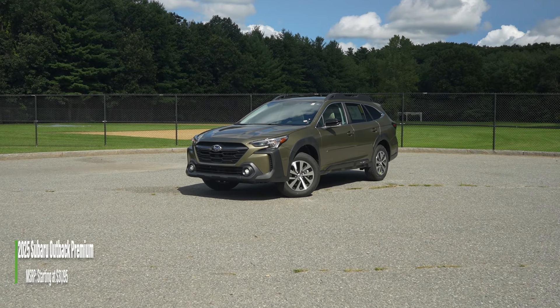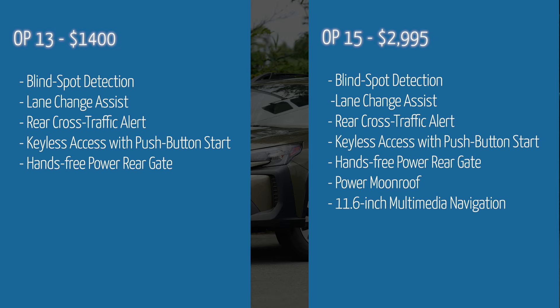Starting with pricing, the model we have today is the premium, coming in at just over $31,000. For the premium trim, you have two optional packages to choose from: optional package 13 and optional package 15. Both completely change the value proposition of this vehicle. With both packages, you get blind spot detection, rear cross-traffic alert, lane change assist, keyless access and push-button start, hands-free power liftgate, and a power moonroof. Optional package 15 also adds a navigation system. Interestingly, the Onyx trim above the premium does not come with onboard navigation.